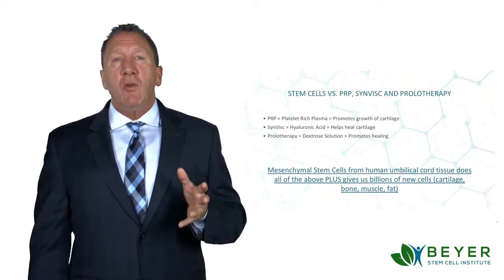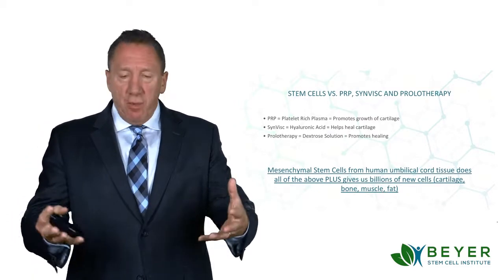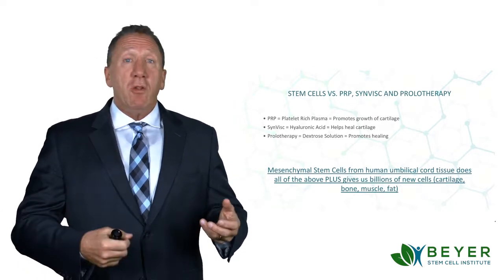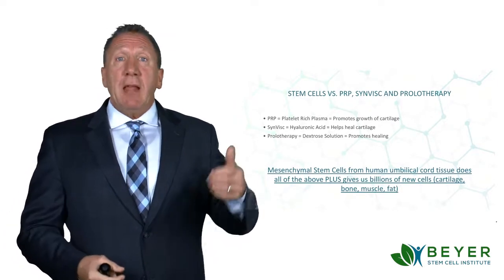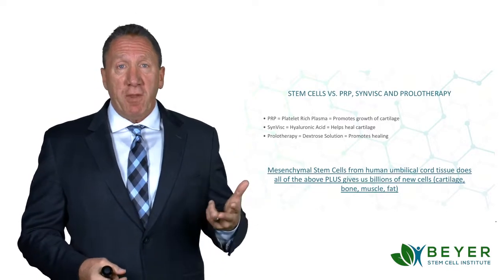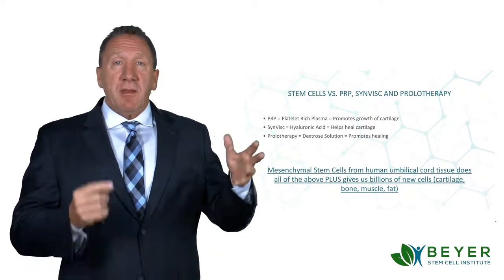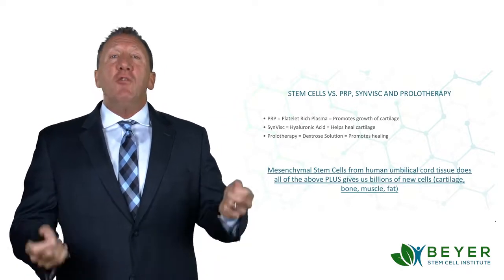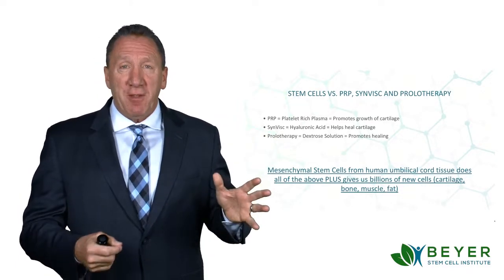Here's the analogy that I use. It's like having a lawn that's really eaten up and in bad shape, and you want to water and fertilize it. That's what PRP, Synvysc, and prolotherapy are. Whereas stem cells is putting new seeds into the lawn, and then you water and fertilize it. That's the difference.